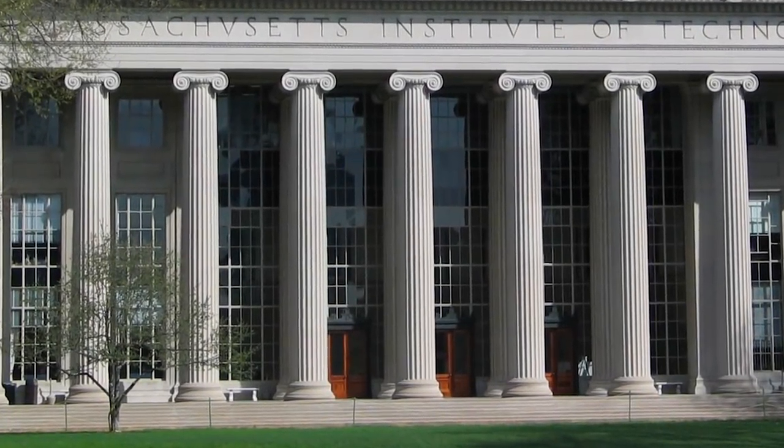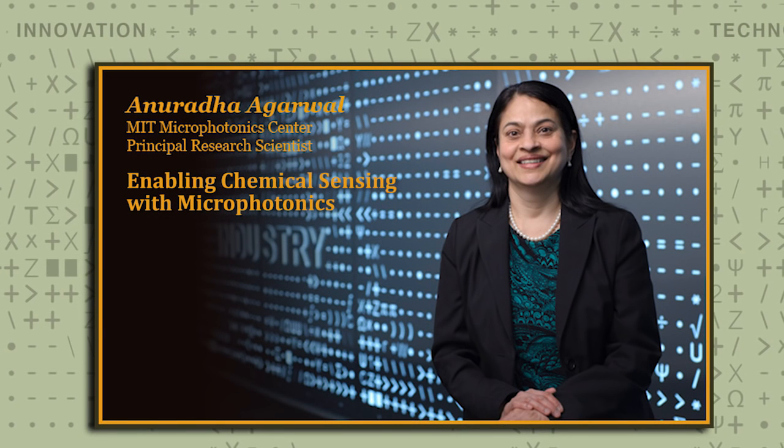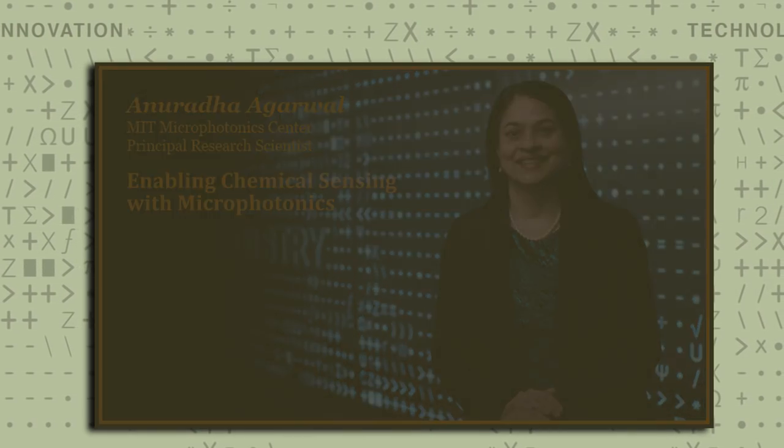I am Anu Agarwal, and I reside in the Micro Photonics Center / Materials Processing Center at MIT.